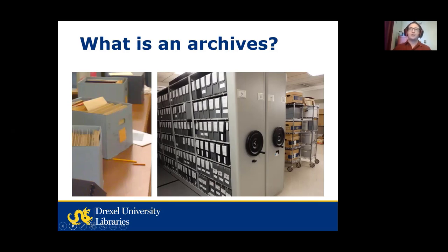We also have material created by and about the Drexel family. For more information about what archives are and an introduction to how to do research in them, you could watch the recording of another webinar I presented not long ago, also part of the series, called Using Archives: An Introduction to Archival Research, and Stacy will drop the link to that webinar in the chat.